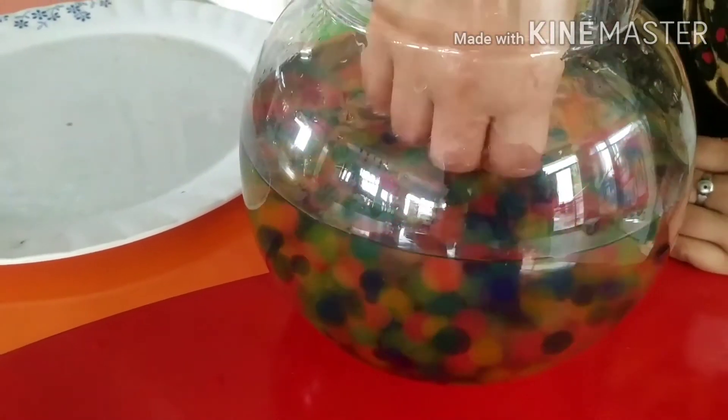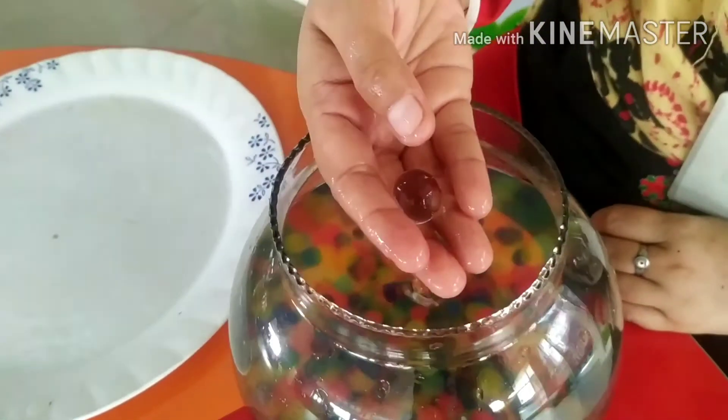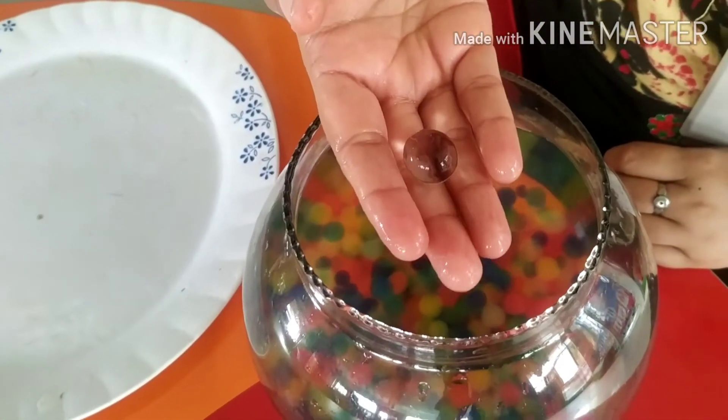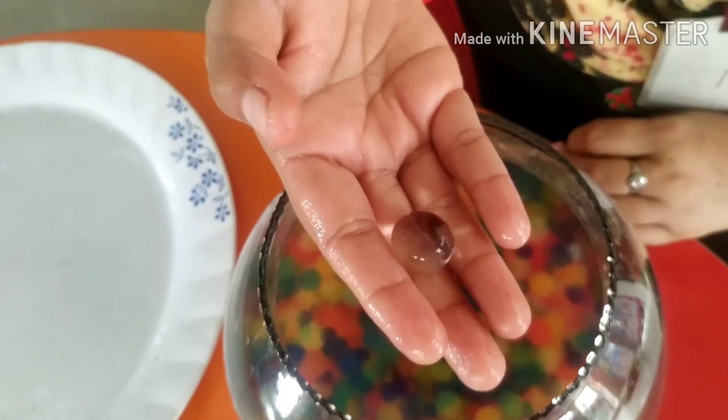Now kids, you tell me which color is this. Tell me kids. Yes, white color.